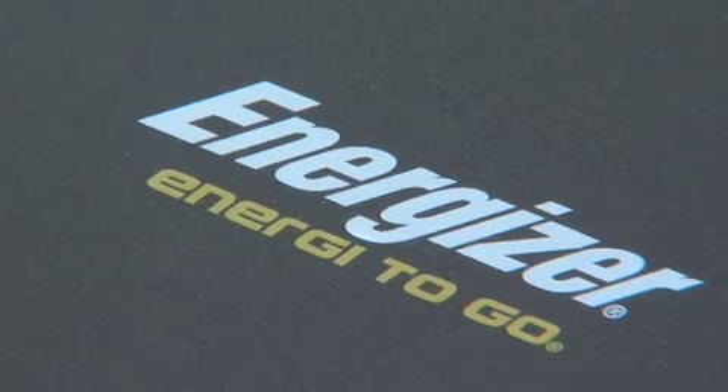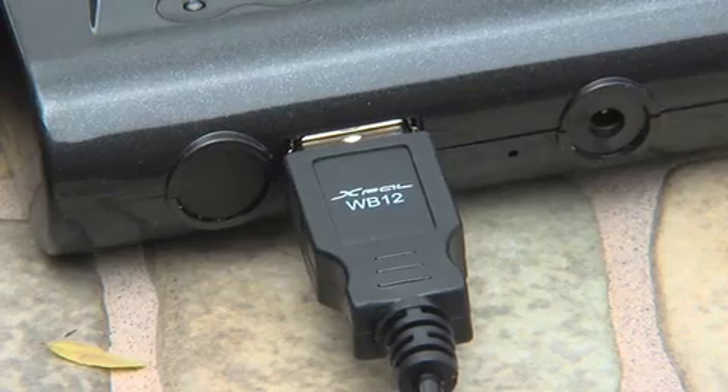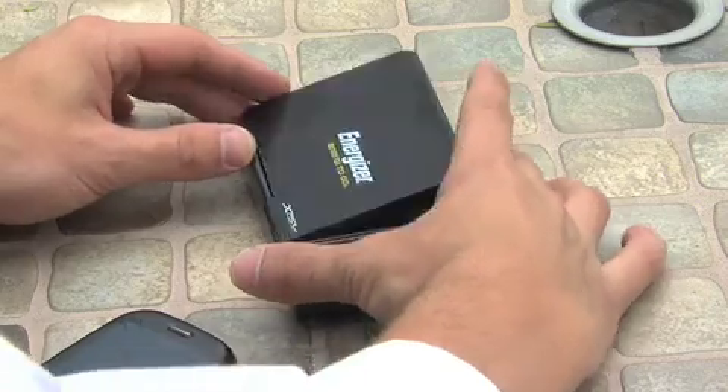Energizer sells the Energy to Go unit. Open up the solar flaps and the sun will charge the built-in battery. Plug in your phone or MP3 player and you'll get an extra 12 hours of talk time or about 60 hours of music.